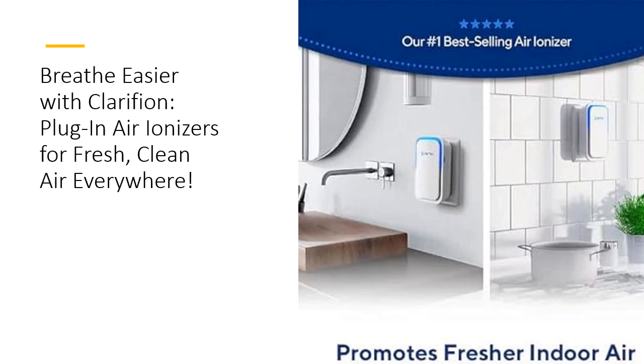From the bedroom to the kitchen, designed for air rejuvenation, it effectively targets allergens like dust, pollen, and pet dander, promoting a cleaner, fresher atmosphere.